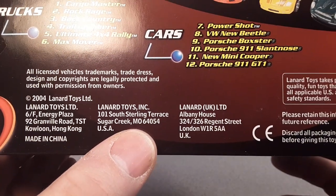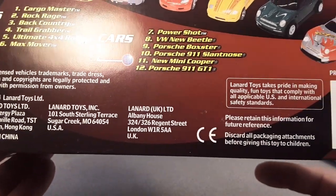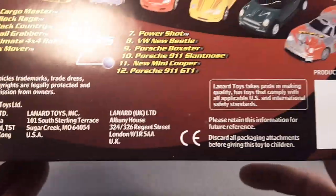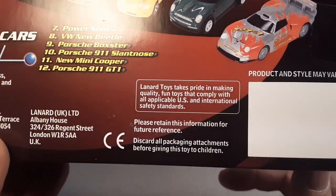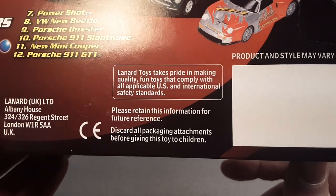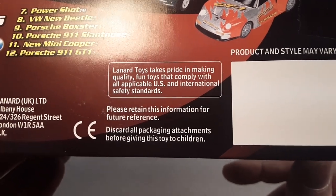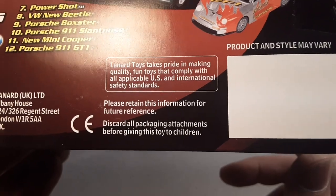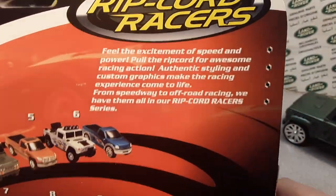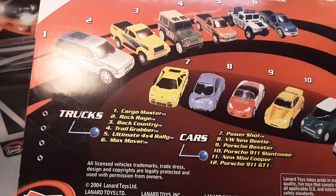They are out of Sugar Creek, Montana - MO Montana out there. They've also got a UK presence and they're over in Hong Kong. Now these are made in China, but they are based out of the United States. Lanard Toys takes pride in making quality fun toys that comply with all acceptable US and international safety standards. There's no UPC code on that one, and this is where they must have branched off and took away from doing stuff exclusively with Walmart. They did that with the Road and Track Mean Machines.